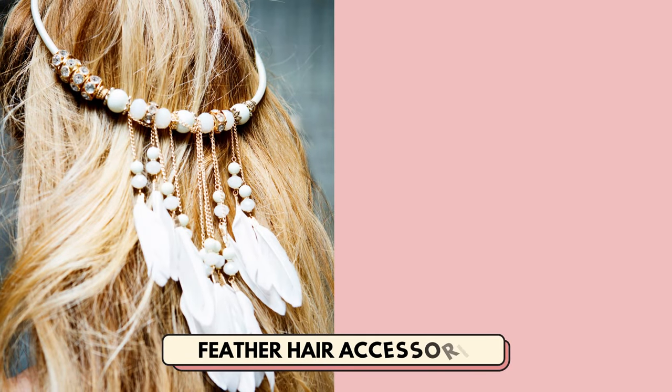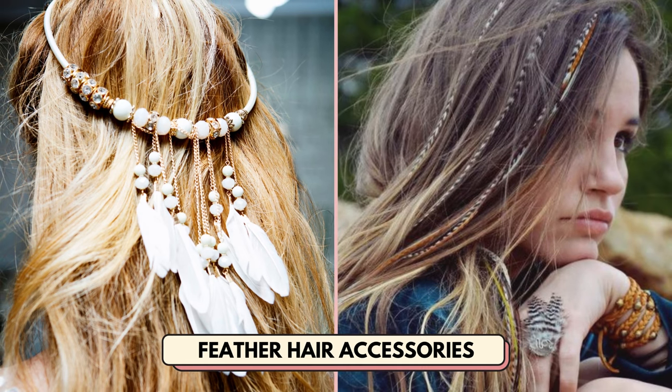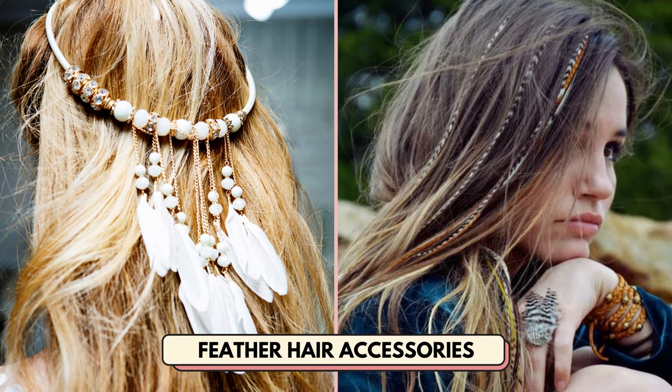Number 11 is feather hair accessories. This hair accessory is great if you want to offer boho pieces in your shop.